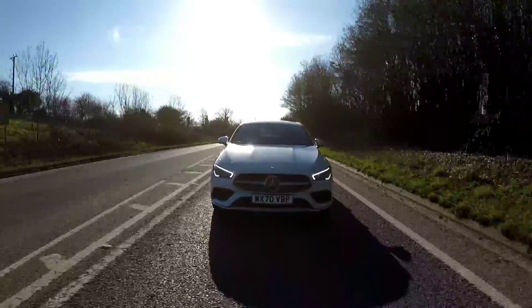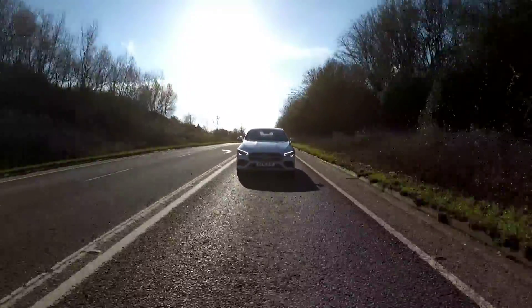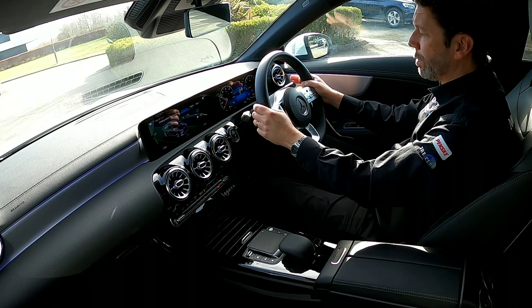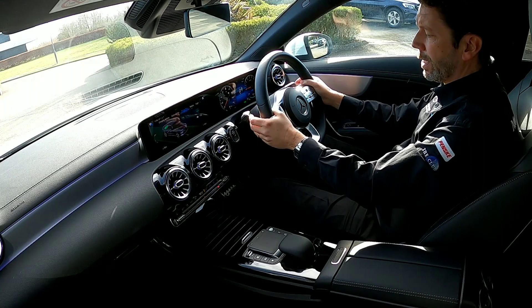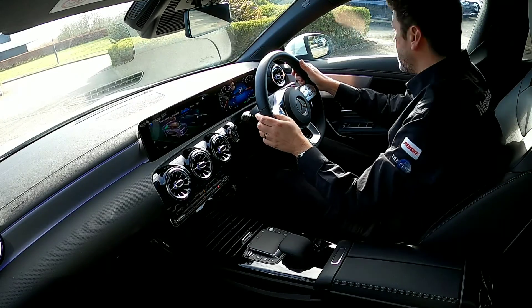Let's get you inside the cabin now and show you what it's like driving the CLA 250e. Welcome to the virtual test drive aspect of the video. I'm going to drive in fully electric mode and I'm going to explain as we go about the recuperation modes on the up and down shift paddles. So without further ado, we'll head off silently.